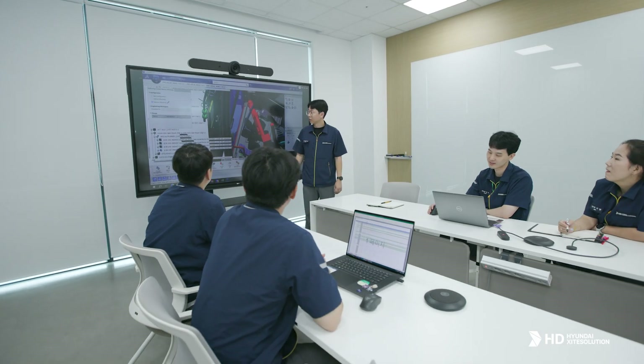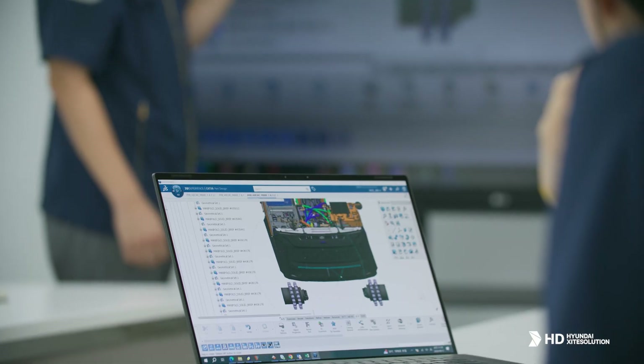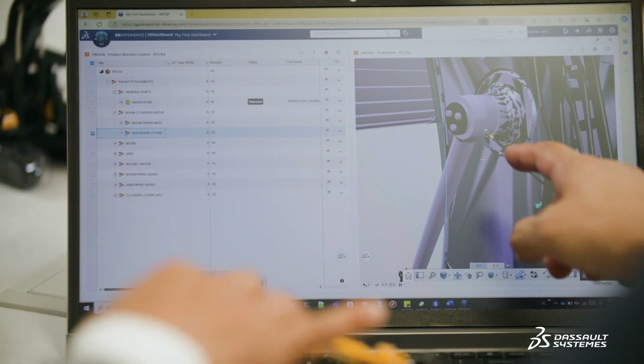Our integrated global product development management system now operates one bill of material system that handles computer-aided design, engineering, and manufacturing. This is much easier to manage instead of one system for each discipline.